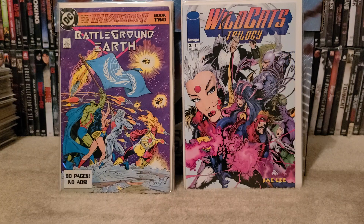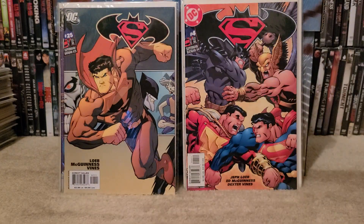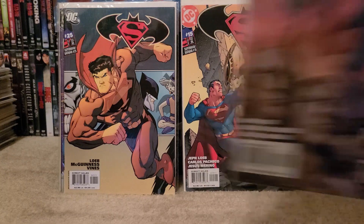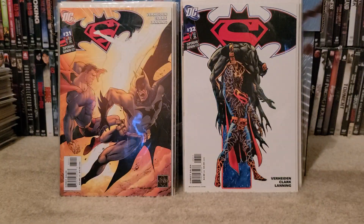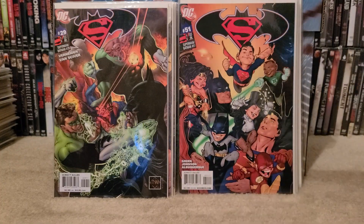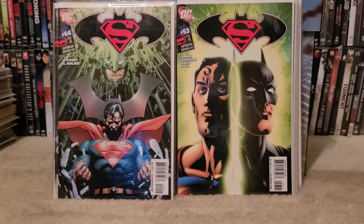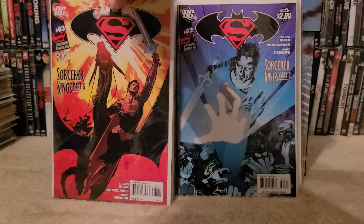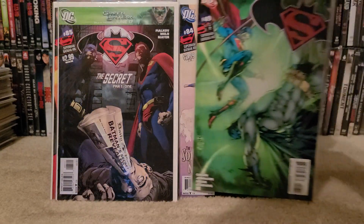Up next is a series I had halfway done and I'm trying to really complete it. I know it's DC and I said I'm not going to really collect DC anymore, but if I'm really close to completing a run, I'm going to pick them up. These are in no particular order — we have Superman/Batman number 4, number 25, issue 15, issue 14, issue 32, issue 31, issue 30, issue 29, number 51, number 52, number 53, number 64, issue 82, issue 83, issue 84, issue 85, and issue 49.